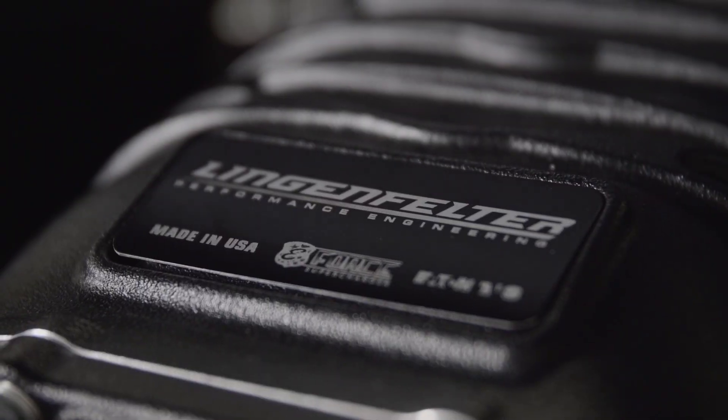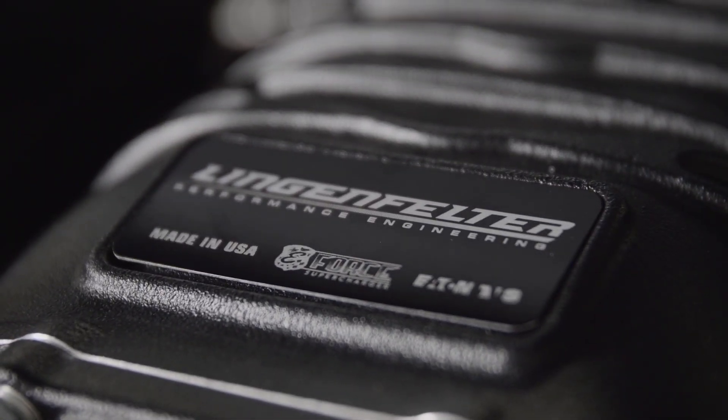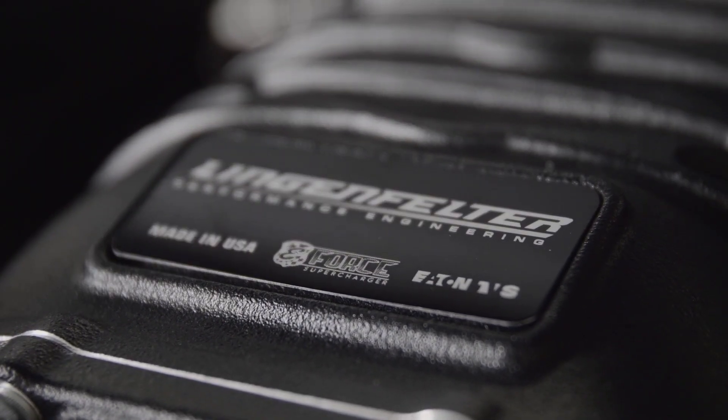Next level performance for next level applications. For more information on Royal Purple, check out our website at RoyalPurple.com. Mark, how do we find you? Lingenfelter.com.